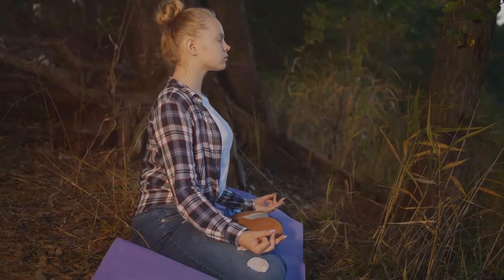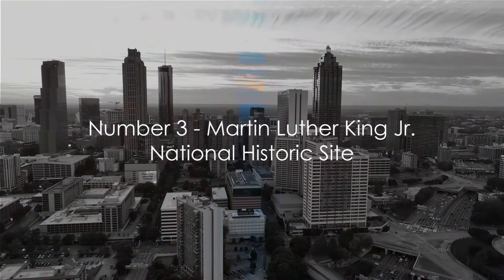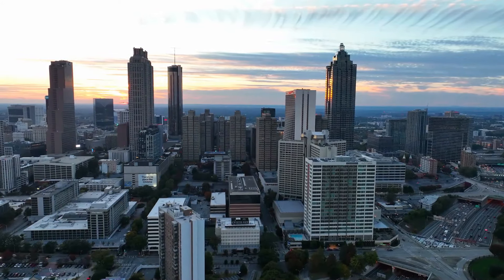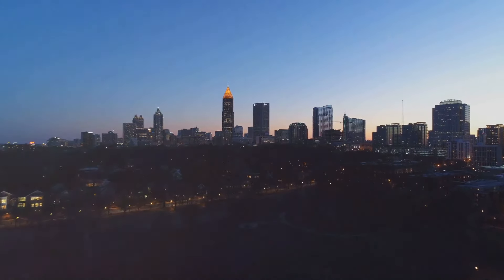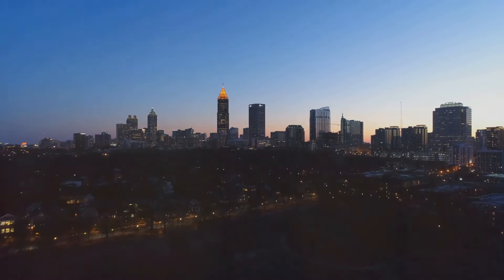Taking the third position is the Martin Luther King Jr. National Historic Site. Nestled in the heart of Atlanta, this significant site is a beacon of history and inspiration. It's a must-visit for anyone looking to delve into the life and times of one of the most influential figures of the 20th century, Dr. Martin Luther King Jr.